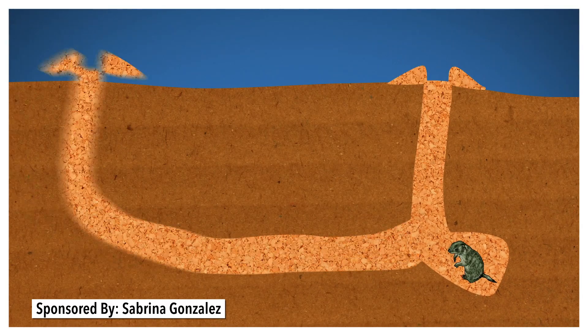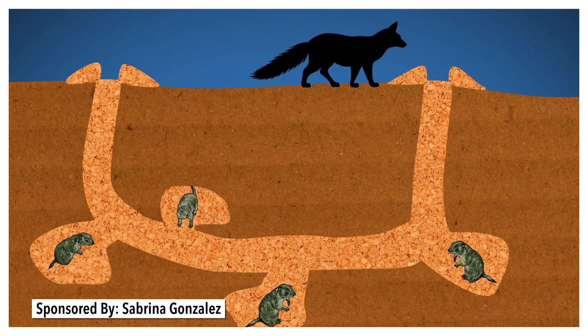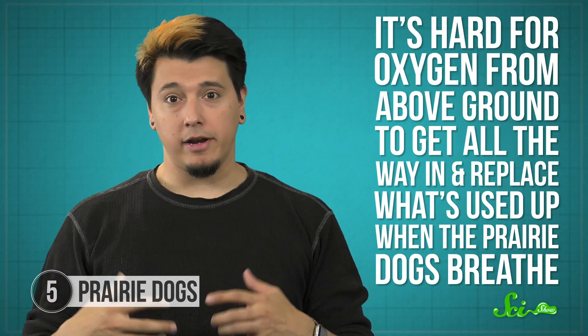For one thing, they tend to have multiple entrances. Between entrances, there's a big U-shaped hallway, with the bottom of the U sitting a few meters underground. And off that main hallway are a whole bunch of individual chambers for families to raise their pups. The most obvious reason to build multiple entrances is that if a predator comes in the front door, everyone can run out the back. But there's another reason too: having tunnels be so long and deep also means it's hard for oxygen from above ground to get all the way in and replace what's used up when the prairie dogs breathe.